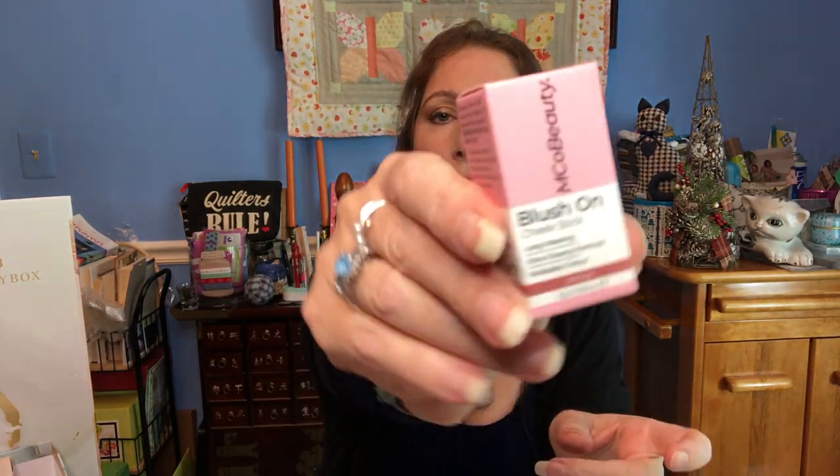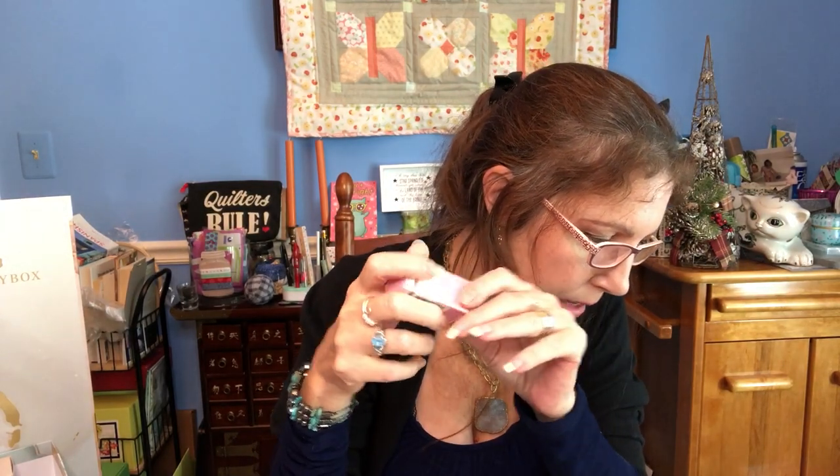Number seven is something I can always use or give to my sister or my mama. This is a Blush On Cheek Stick — I love makeup and I love the packaging. It's worth $16, by MCO Beauty. You can also use it on your lips and your eyelids for a pop of color. It's a really neutral color, I like it a lot. I am very interested in trying this.